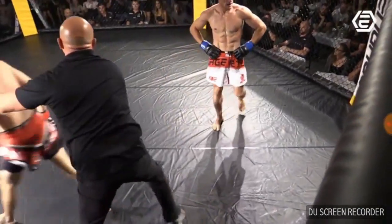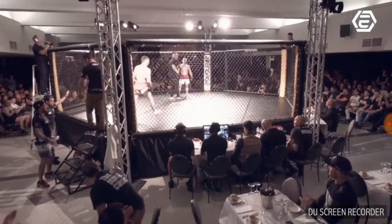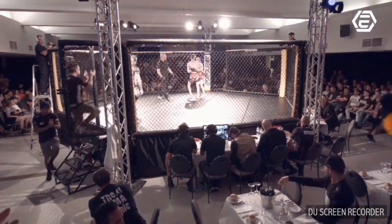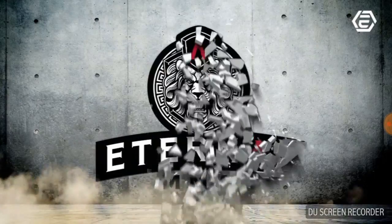Darcy by armbar! He's really fired up. What a great win there by Darcy. Jesse really did well with the takedowns, but Darcy was able to take control towards the end and land that armbar.